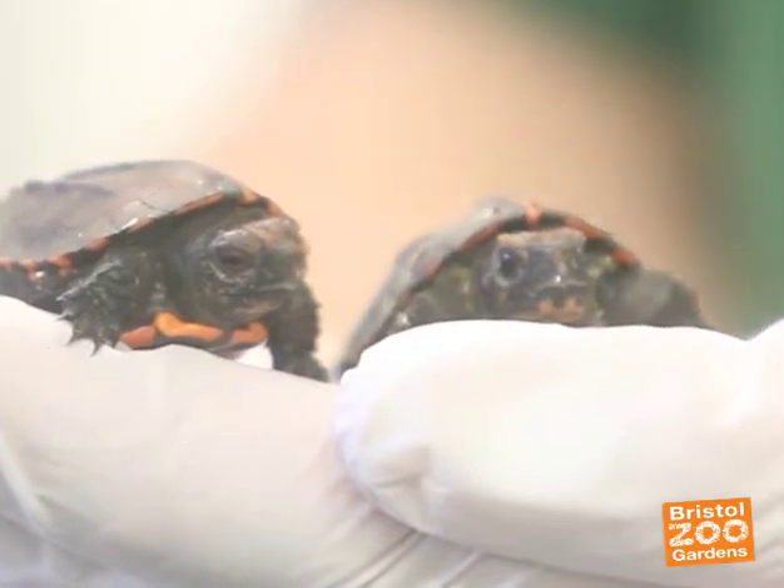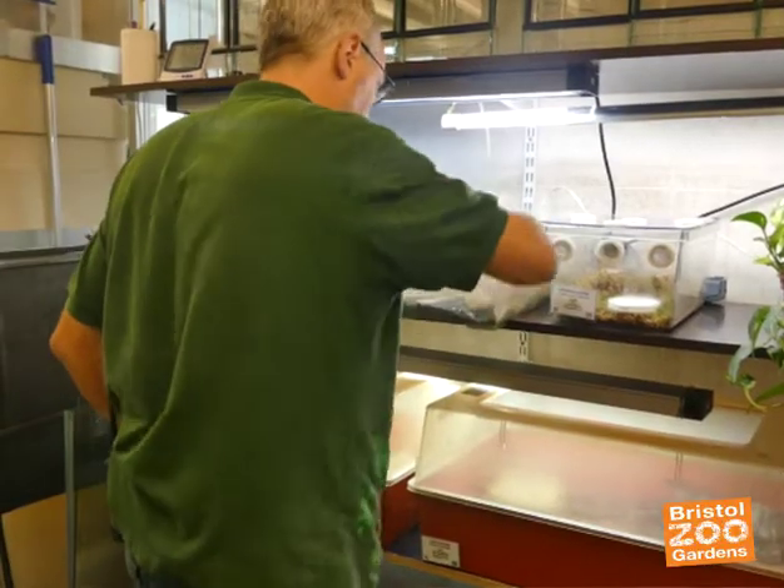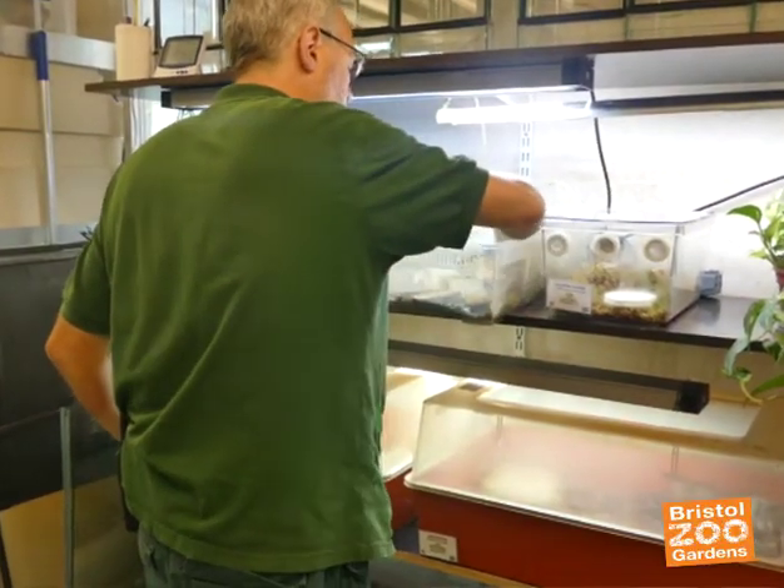They're classified by the IUCN as endangered in the wild, and that is because although they're widespread, they're not particularly abundant everywhere, and their habitat is destroyed and they are hunted for food.